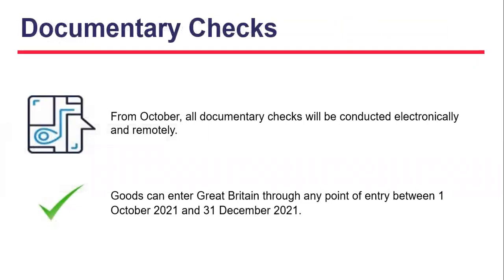Documentary checks will be taking place from October and these will be conducted remotely. Goods will be able to enter Great Britain through any point of entry.